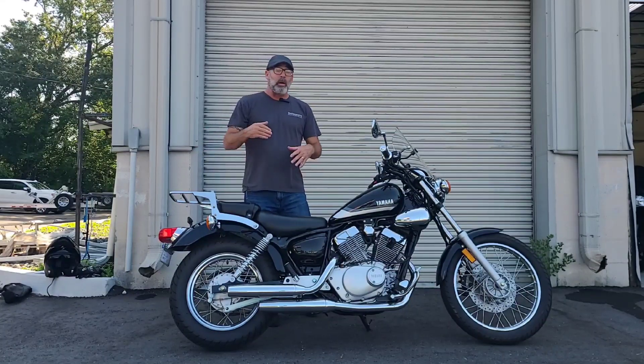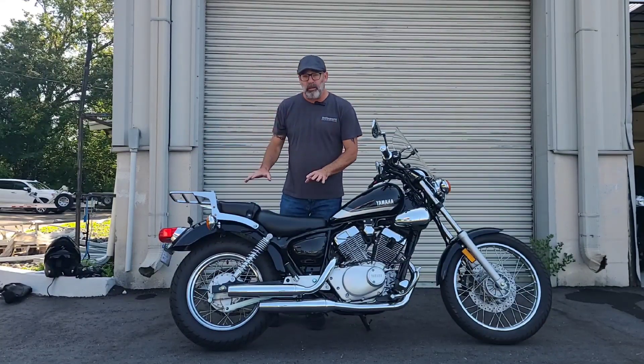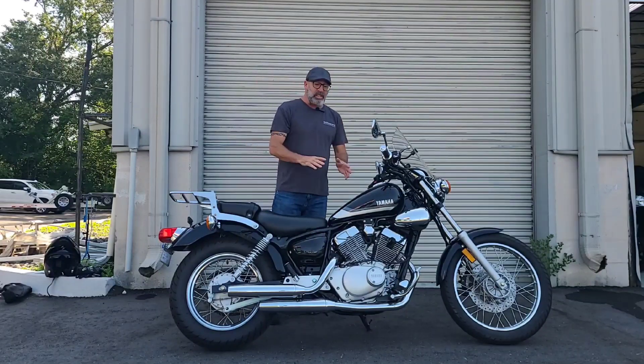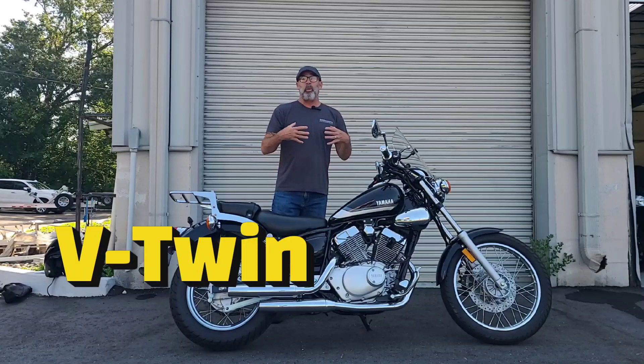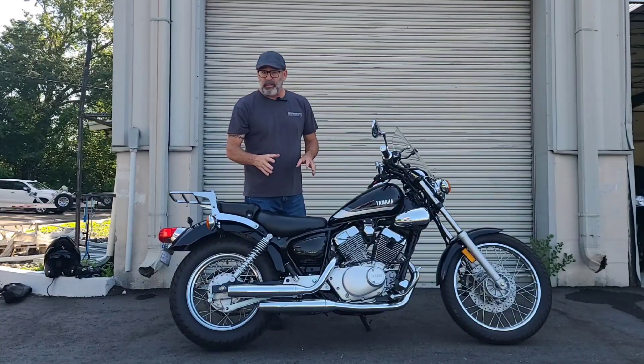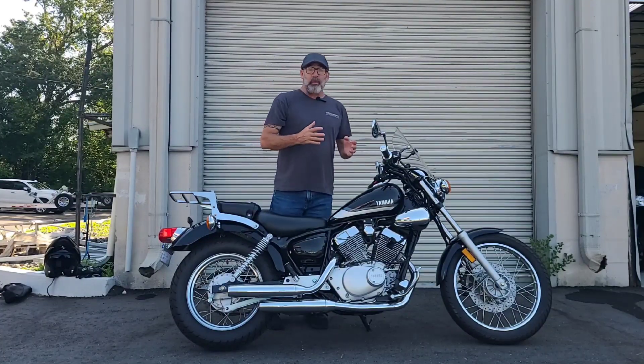The main reason is that most 250s, most of these beginner-level motorcycles, are going to be single cylinder. This is a V-twin, okay — and what that means is a little bit more oomph, a little bit more torque, a little bit more power. For instance, the Honda Rebel 250 is a single cylinder.